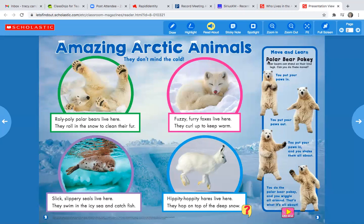Move and learn — Polar Bear Pokey! Polar bears can stand on their hind legs. Can you do these moves? You put your paws in, and then you put your paws out. You put your paws back in and you shake them all about. You do the polar bear pokey and you wiggle all around. And that's what it's all about. Dance break!